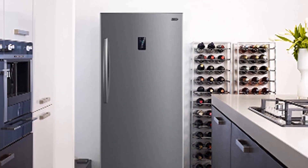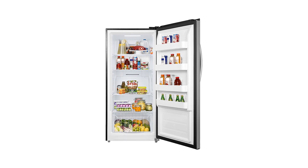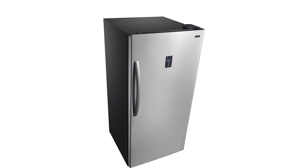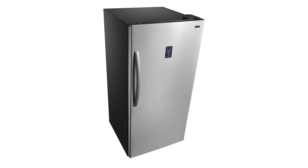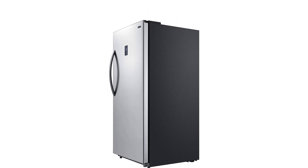Pros: Energy Star certified. Stainless steel exterior. Digital temperature control. Adjustable thermostat. Convertible between refrigerator and freezer. Portable. Cons: Expensive. Noisy operation. Small capacity compared to other models.